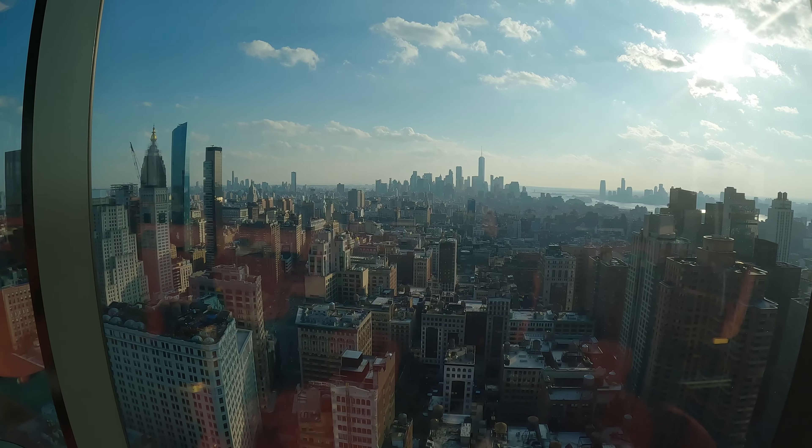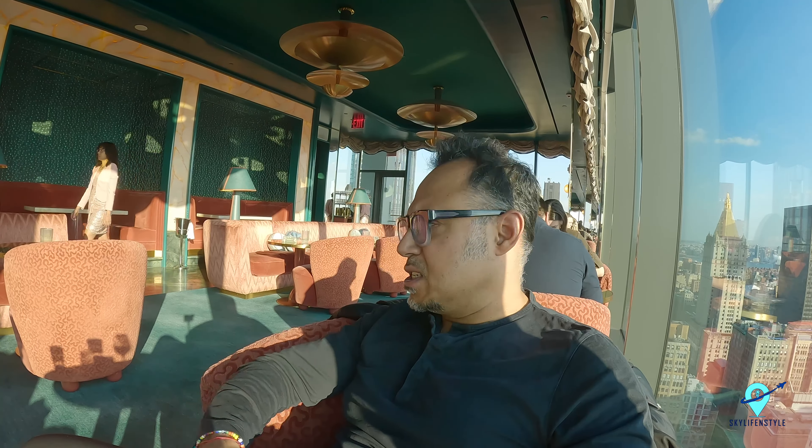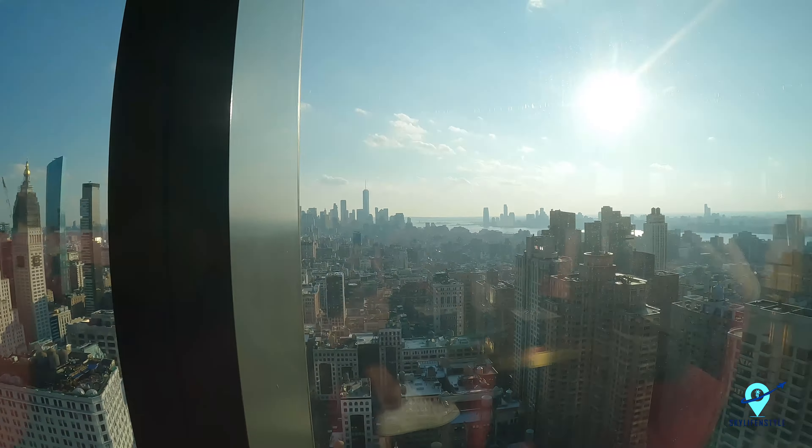Nubeluz is another Jose Andres restaurant slash bar — it's actually more of a bar, but you can get some small bites here too. It opened around December 2022, and it's February 2023 now, so it's very new. Jose Andres has made this super grand — it's one of the best establishments in the city. Definitely visit Nubeluz, but please book in advance because it's very hard to get a reservation. It opens at 4 PM every day — a must-visit if you're in the city.